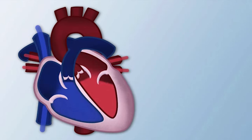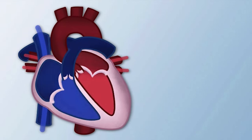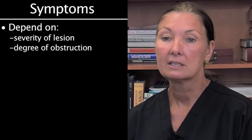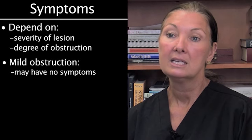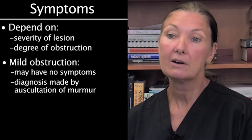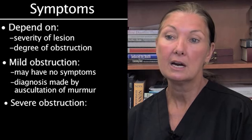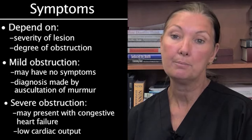Pulmonary congestion increases right ventricular workload as the right ventricle attempts to pump against the increased pressure in the lungs. The signs and symptoms of obstruction to systemic blood flow depend on the severity of the lesion and degree of obstruction. If the obstruction is mild, the patient may have no symptoms, and diagnosis is made on auscultation of a murmur. If the obstruction is severe, the patient may present with congestive heart failure and low cardiac output.